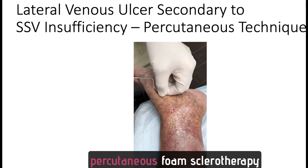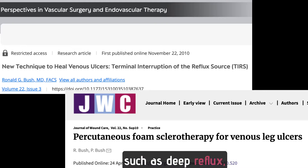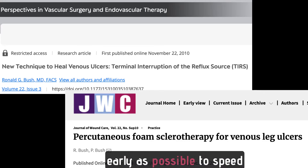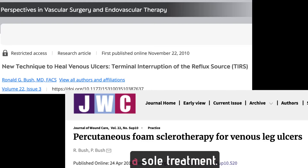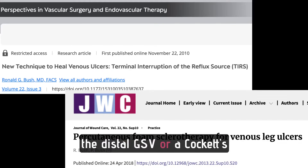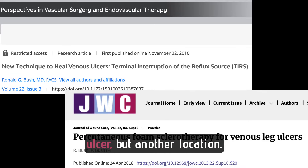This image demonstrates percutaneous foam sclerotherapy for a lateral ulcer secondary to SSV insufficiency. In conclusion, TERS may be used for ulcers of all different etiologies — deep reflux, superficial reflux, and obstruction. If proximal obstruction is the etiology, this should be corrected as early as possible to speed healing. It is possible to use this technique as a sole treatment in clinically compromised patients. It is also possible to foam the distal GSV or a coccyx perforator if incompetent. By doing the TERS technique, this ulcer will heal with nothing else being done. You only do adjunctive procedures to prevent future ulcerations at another location.